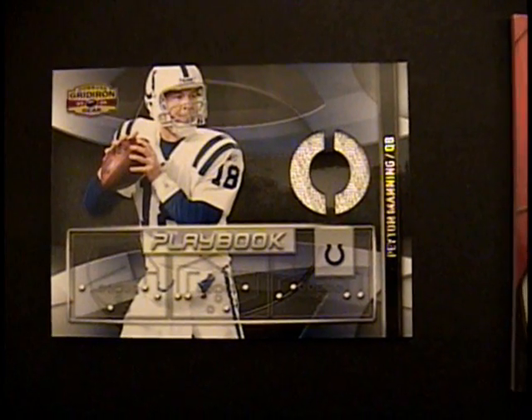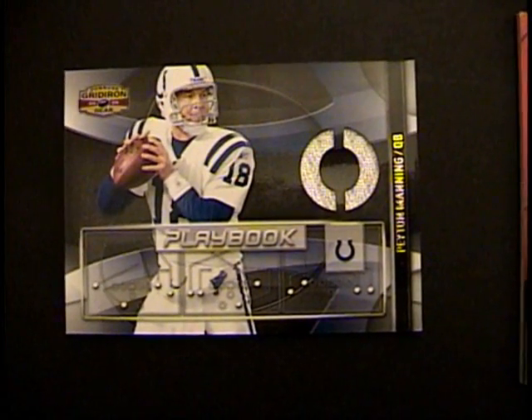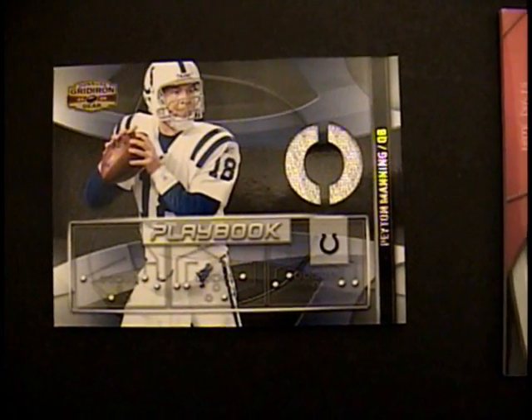Yeah, that's a lot of helmets. Here's our results of our case break — minus two boxes, but this will give you a good idea. Donruss Gridiron Gear 2009.